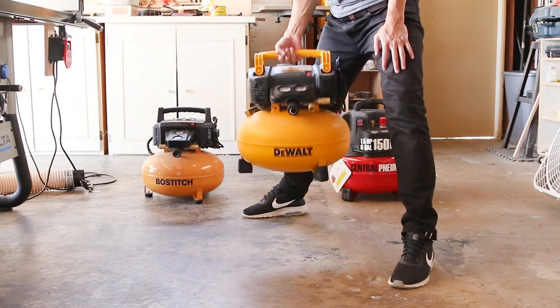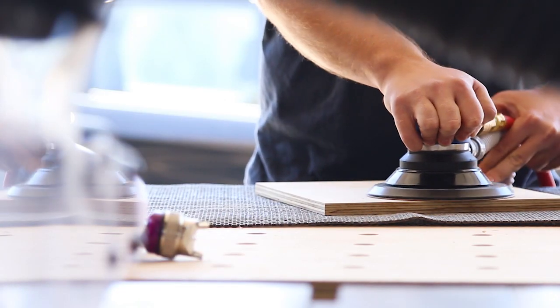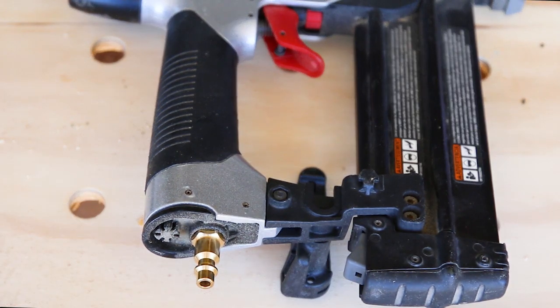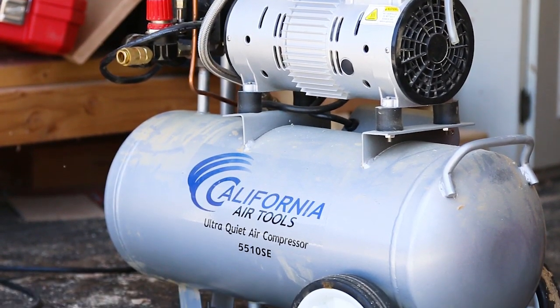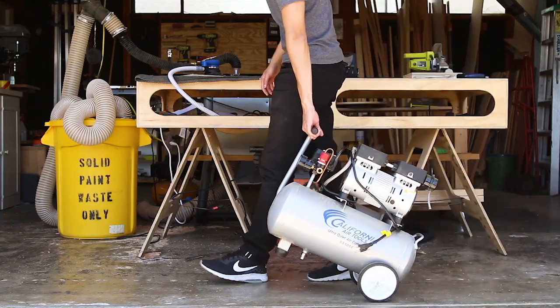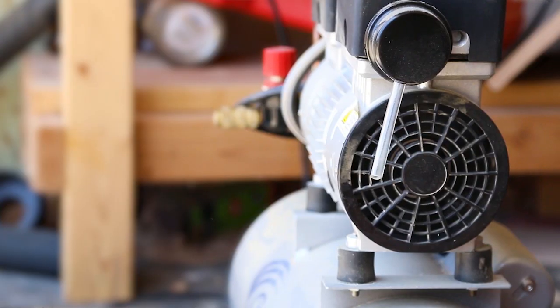Six-gallon air compressors fulfill the needs of most homeowners and avid do-it-yourselfers. They're convenient, take up little space, and deliver enough power for nearly any tool you would use outside of a professional setting. We feel confident recommending the California Air Tools unit due to its low noise output, convenience, and reliability. The California Air Tools simply raises the bar for six-gallon compressors.